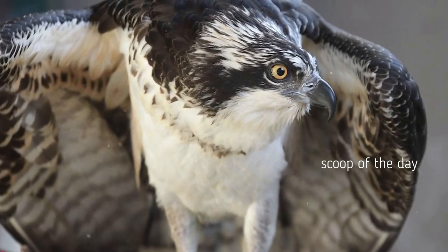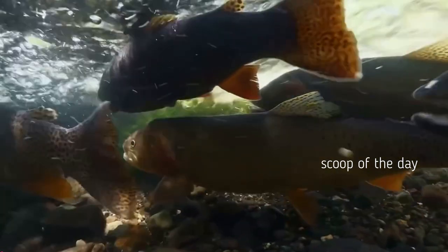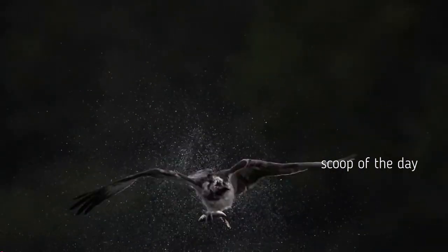While submerged in water, the osprey has a nictitating eyelid — like a veil — that covers its eyes and allows it to see clearly underwater. Just as easily as it goes into the water, it then shakes off its feathers much like a wet dog.